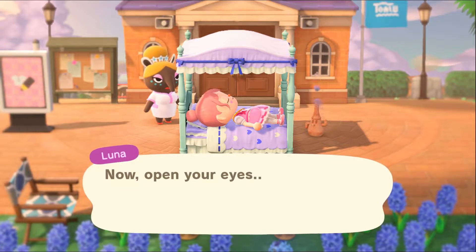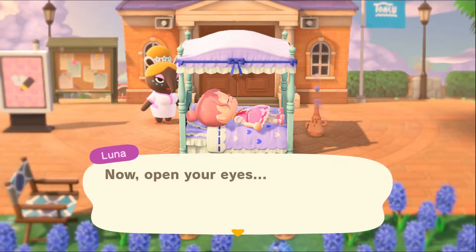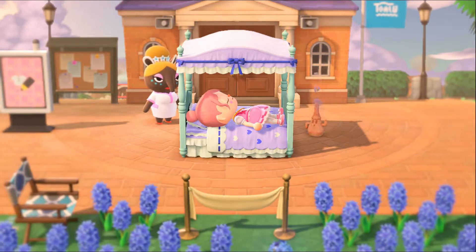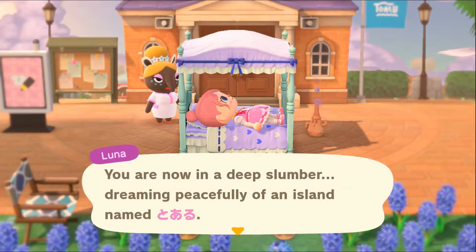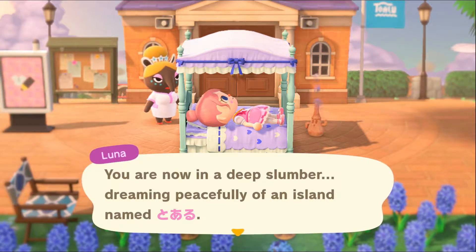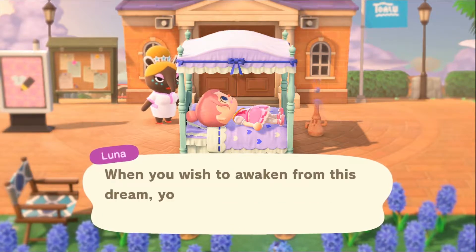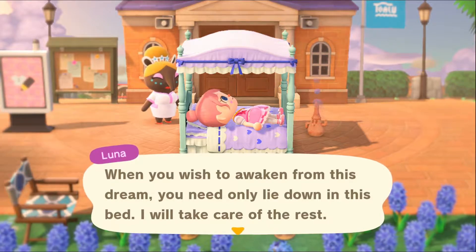Hey everyone, we're starting our dream on the island of Toaru — the island creator's name is Mitsumi. I'm very excited to get started on this super comfy island tour. From the screenshot I saw, it looked like they had a little water lilies replica sort of thing going on, and I love that painting — it's like one of my all-time favorite paintings, period. I'm really excited to see this island.